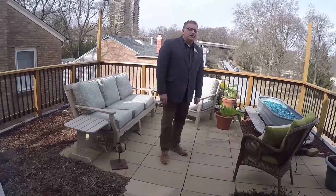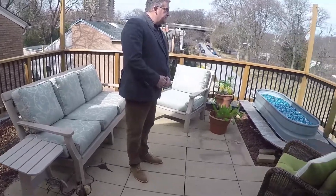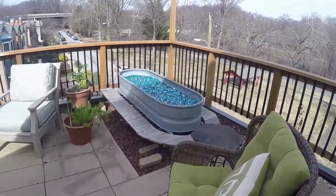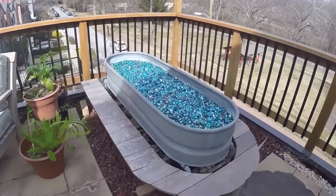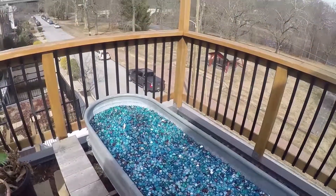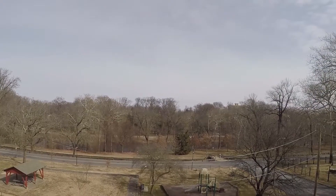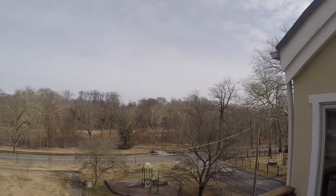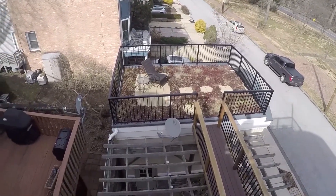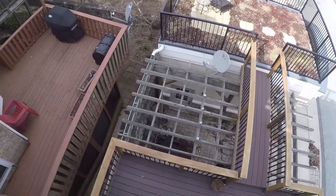This is the third level rooftop garden. There's a large fireplace unit out here operated by gas, which creates a lot of great heat. Again, wonderful views of Brandywine Park and the Brandywine River. You can also see the second level rooftop garden and the first floor courtyard from here.